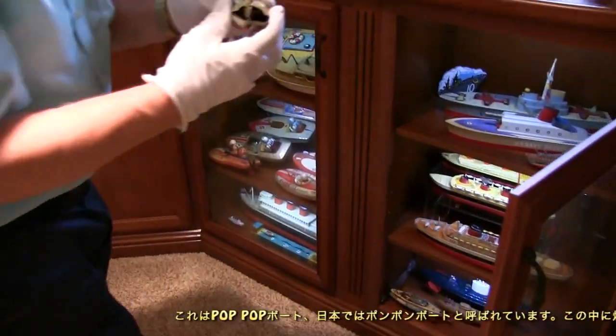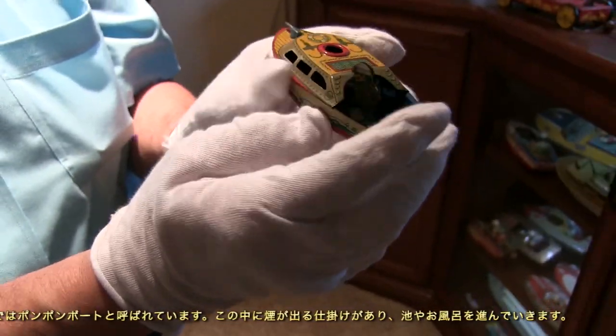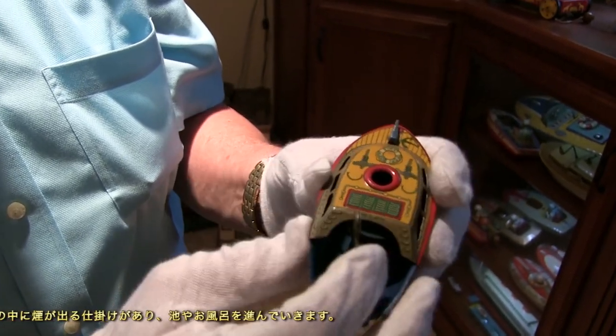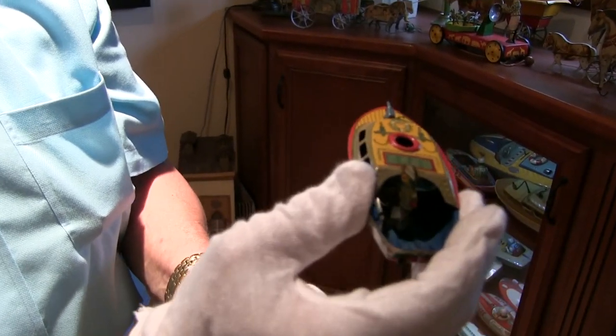This little pop-pop boat — in Japan you call them pump-on boats, but 'pop-pop boat' is written on the side. You put a little smoking device in there and it just putters along on the pond, the lake, or in the bathtub.